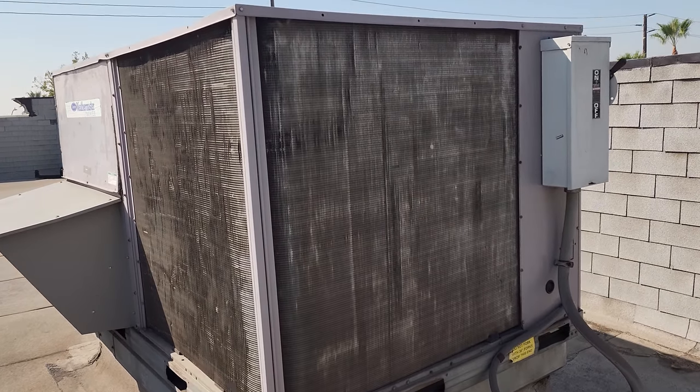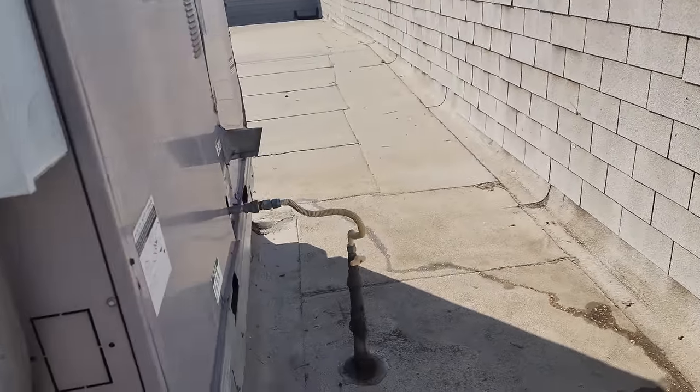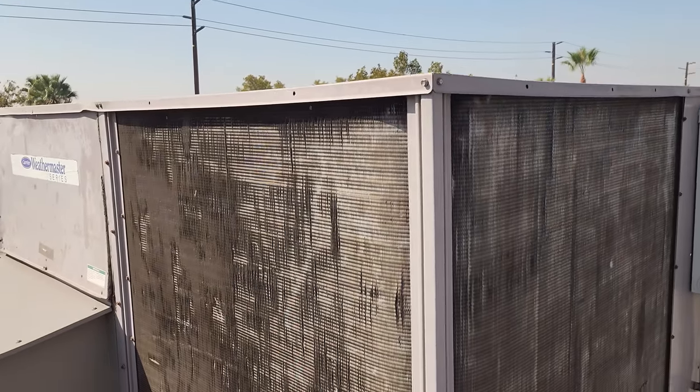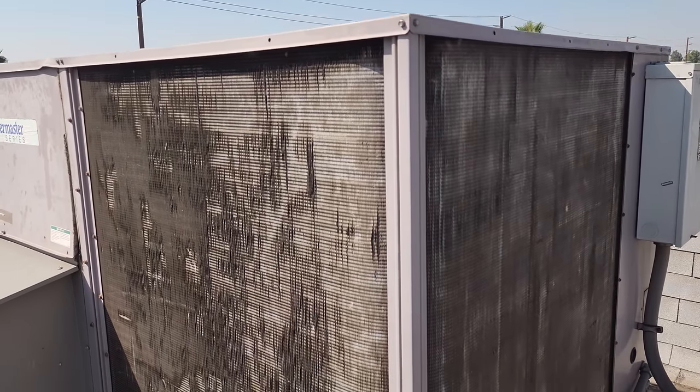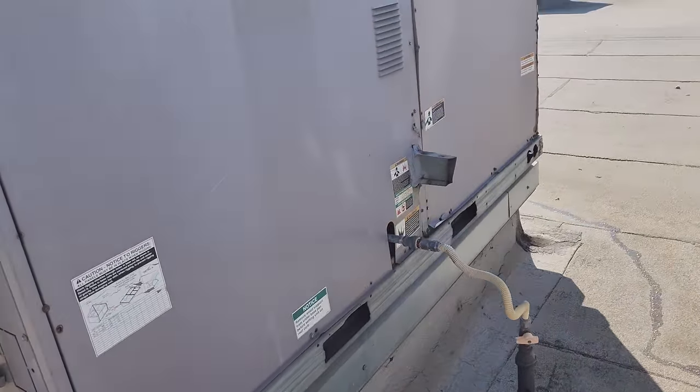We have a call today on a rooftop package unit not working. The customer's complaining that it's not cooling. When I get up here, the first thing I notice is the condenser is beat down. This unit's really old. Both condenser fan motors are running, but I'm feeling cool air blowing out of the condenser. It sounds like the compressors are running, but we're not rejecting heat.